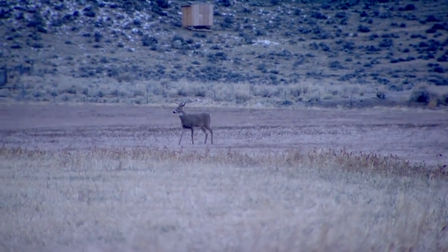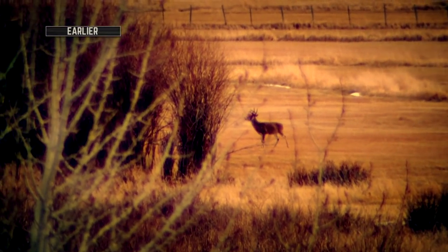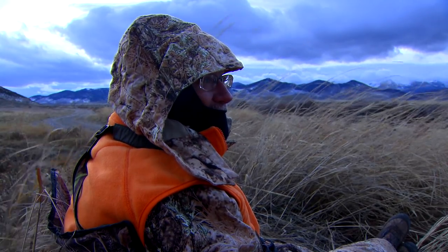It's a pretty good buck that just passed right there — big body but small antlers. We set up on this spot because we saw three shooters earlier in the day. We kind of hoped they'd work out for the alfalfa, but they haven't worked out here, so we're going to have to ease out and come back in the morning.